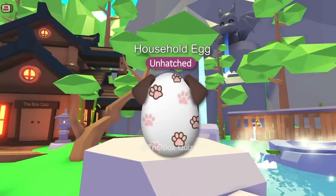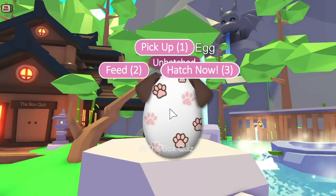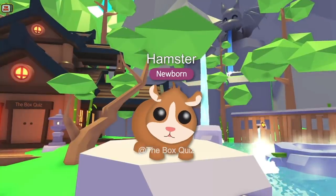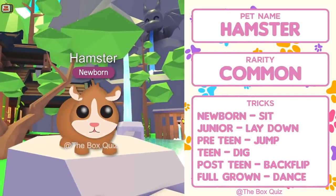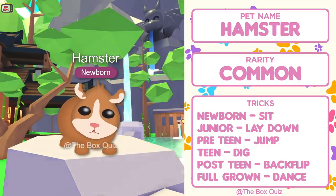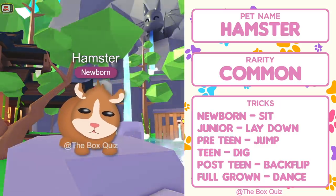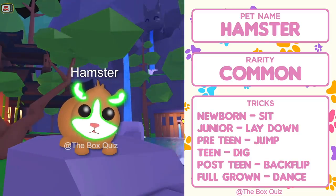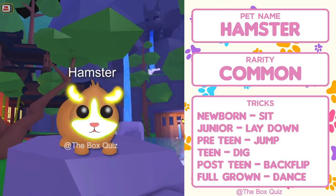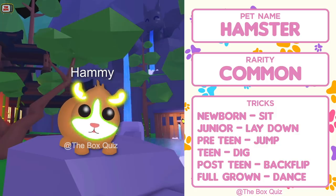We're over at the hot springs and here's the first egg. Let's hatch it now. And it's a cute little hamster! This is our common pet and features a standard set of tricks, including the dig trick when it reaches teen. In neon form, its face and ears glow a bright yellow — it really looks cool. And then in mega neon form it will cycle between yellow, green and blue. I'd be naming mine Hammy the hamster after my real life pet.